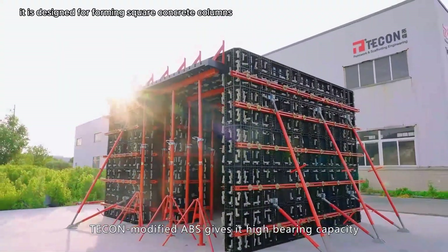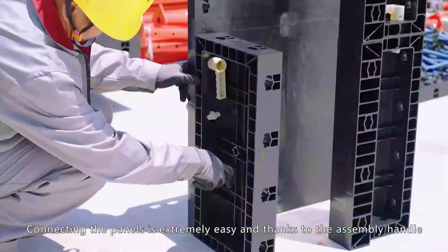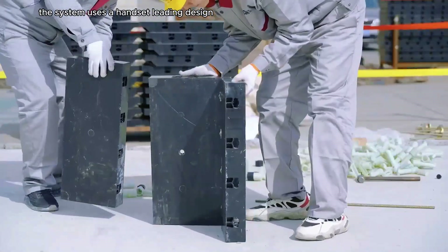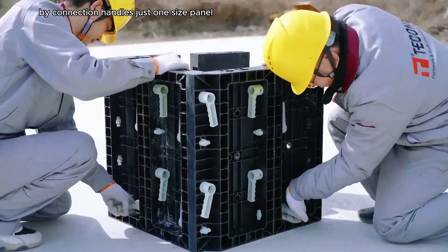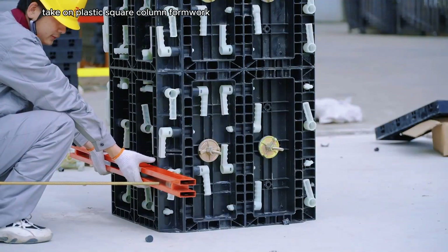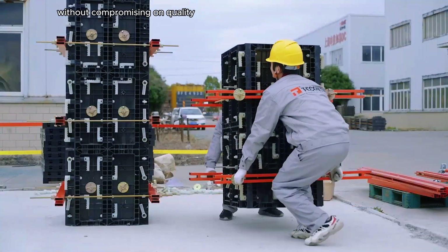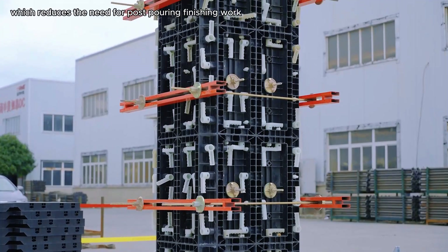Tecon Plastic Square Column Formwork is a reusable formwork system made from ABS or polypropylene with fiberglass reinforcement, designed for forming square concrete columns. It is the lightest formwork system on the market, making it easy to handle and transport. The system uses a handset leading design that allows for quick and simple assembly by connection handles, and just one size panel can be used to create columns in a variety of sizes. It is made from high-strength materials resistant to wear and tear, and the plastic formwork leaves a smooth surface on the concrete, reducing the need for post-pouring finishing work.